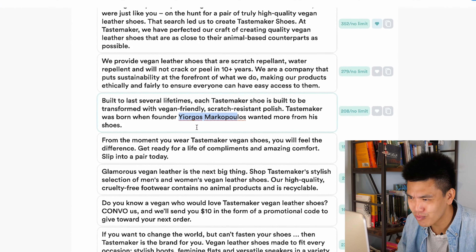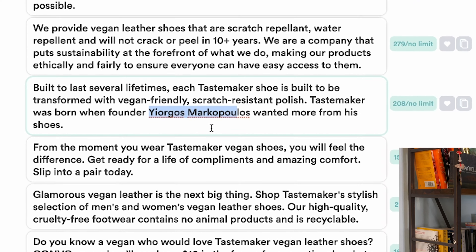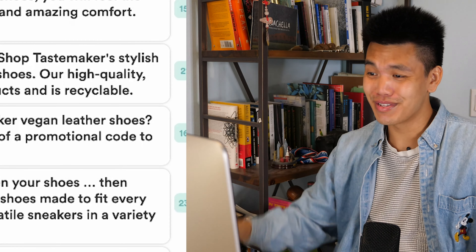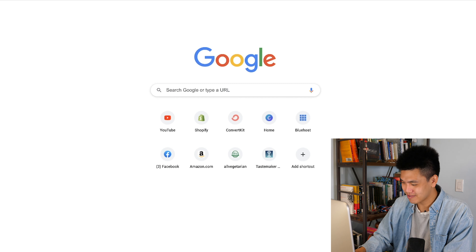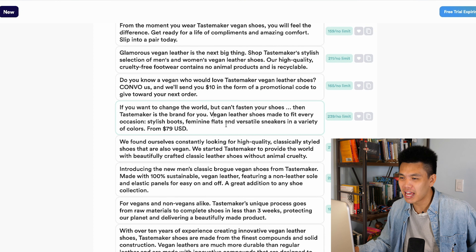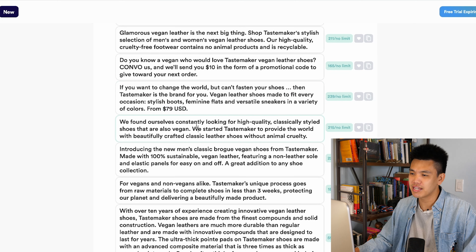'Tastemaker was born when founder your ghost Marco Polos wanted to make more from his shoes.' I have no idea where that came from. I don't even know who this guy is — is this even a real person? I don't even think this is a real person. 'If you want to change the world but can't fasten your shoes, then Tastemaker is the brand for you.' That's funny. 'Vegan leather shoes made to fit every occasion, from $79 USD.' I wonder if they pulled this from our website — I bet they did.